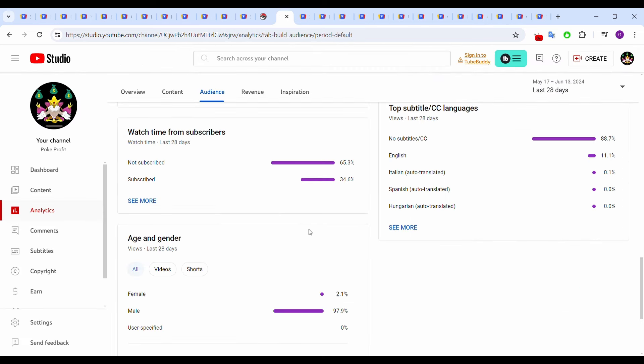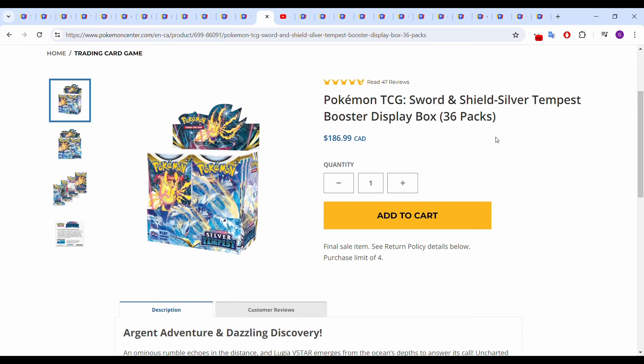Before we go any further, 65.3% of you aren't subscribed to the channel. I did say if we get to 5K subscribers before the end of the year, I'm going to crack a Silver Tempest booster box and give away the hits. So if you want to be part of that, just make sure to subscribe. If we get there it'll be really exciting — if not, I'll keep the packs.